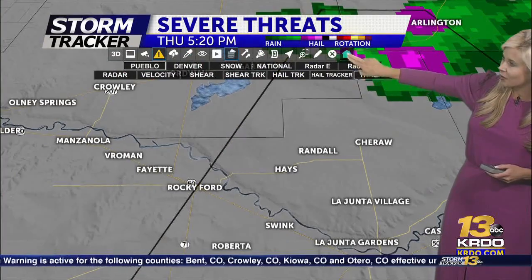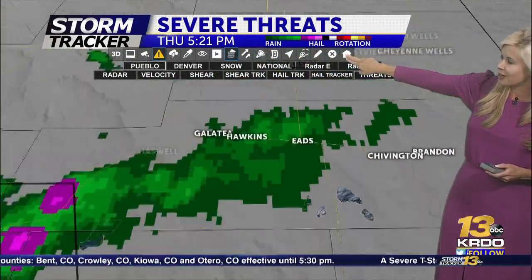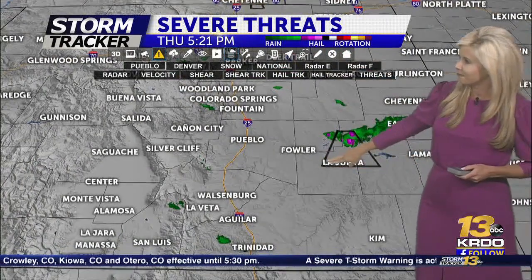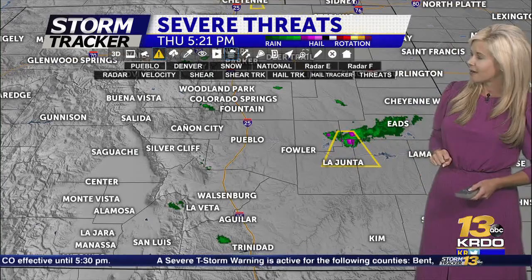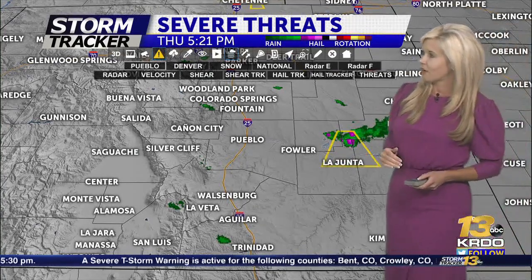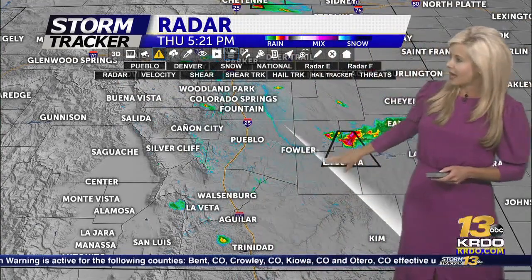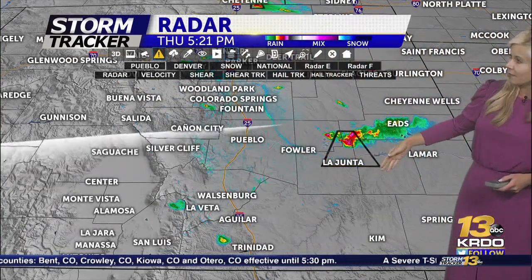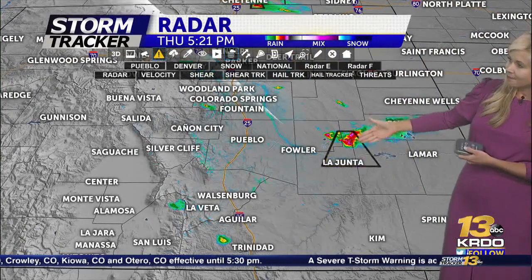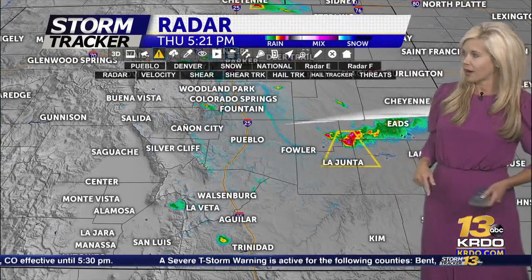Areas across parts of southern Colorado — we've been having some problems with this hand tracker, it's getting really fussy on me, first time that's happened in a long time. But that storm is starting to slowly fall apart, so it's not quite as impressive as it was before. The severe thunderstorm warning will probably stay in place until the 5:30 time frame. We had an estimated time of arrival of about 5:27 in La Junta — the storm would be right on top of you.